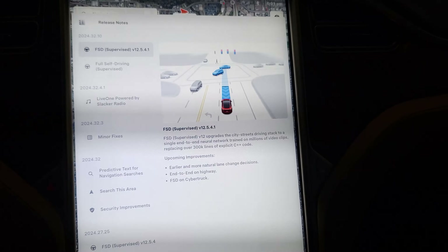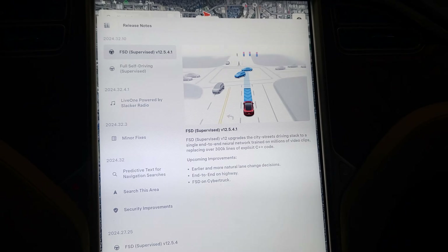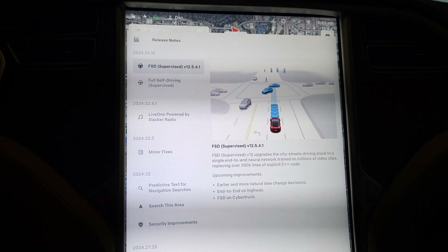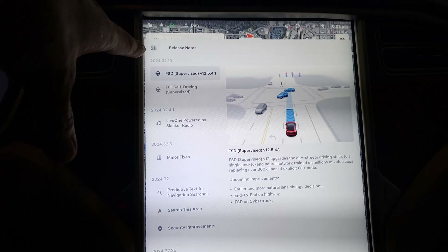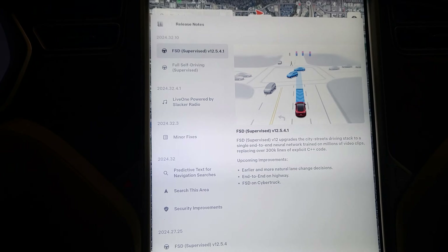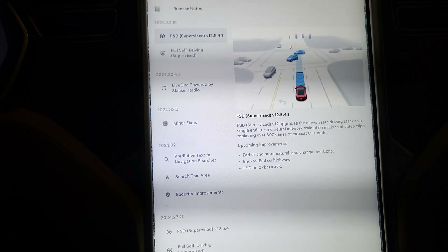I just got back from a trip and FSD 12.5.4.1 was waiting for me. As we can see, this is with software update 2024.32.10, so it's just a point update. We already had the Live One powered by Slack Radio in the last update, and we also had 12.5.4 a couple of videos back.